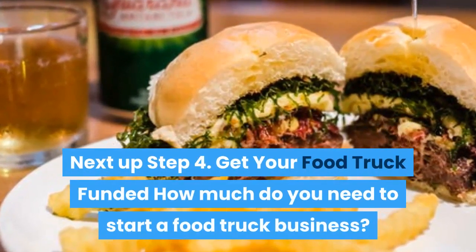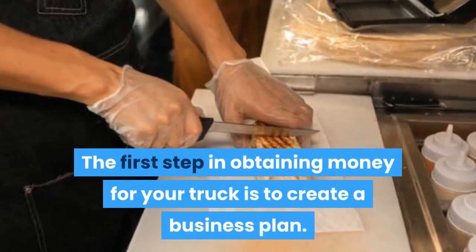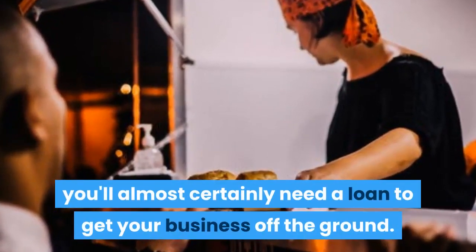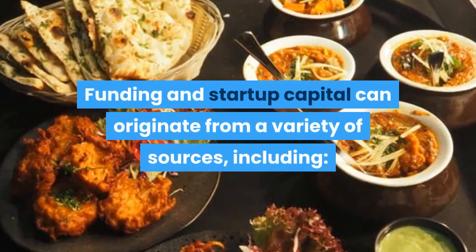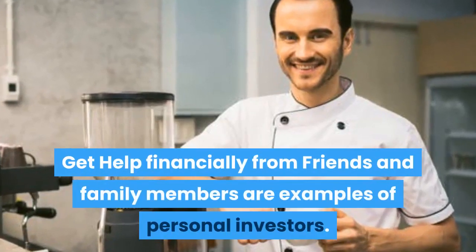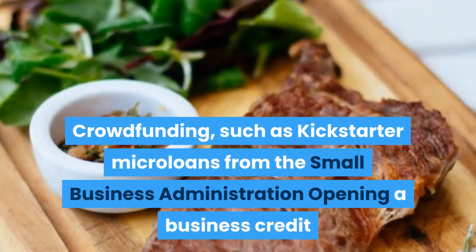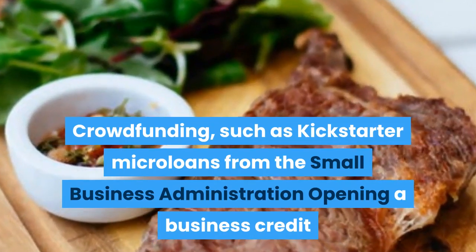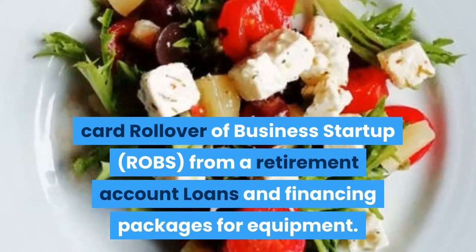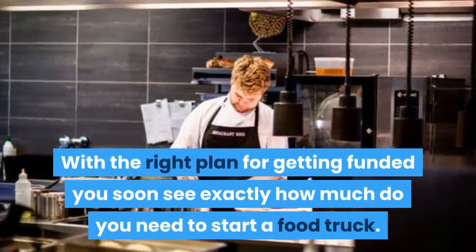Step four: get your food truck funded. The first step in obtaining money for your truck is to create a business plan. Given the expense of starting a food truck, you'll almost certainly need a loan to get your business off the ground. Funding and startup capital can originate from a variety of sources, including: financial help from friends and family, personal investors, crowdfunding such as Kickstarter, microloans from the Small Business Administration, opening a business credit card, rollover a business startup (ROBS) from a retirement account, and equipment loans and financing packages.